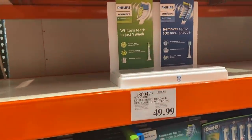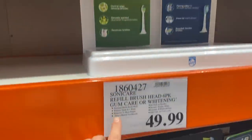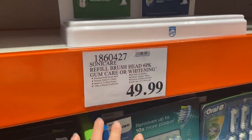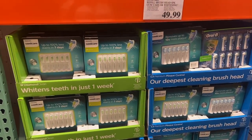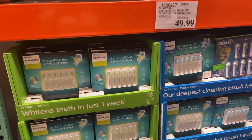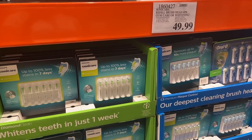I definitely need some refills for our toothbrushes. Josh and I have a twin pair of Sonicares. The $49.99 — I know it's six of them and that will last a long time — but I have some a little bit cheaper that work just as well. So not today.